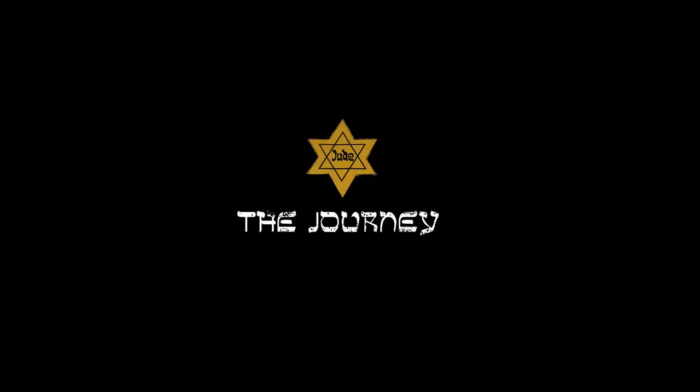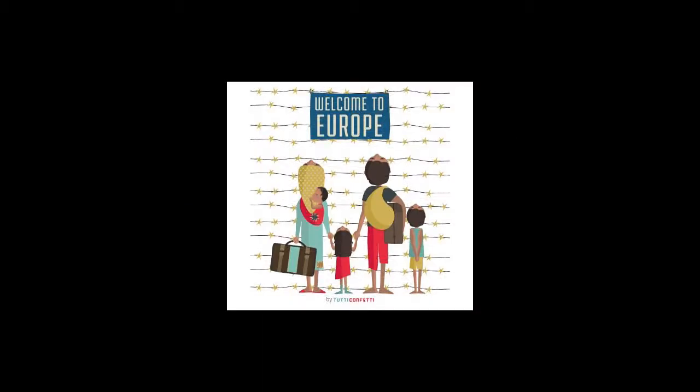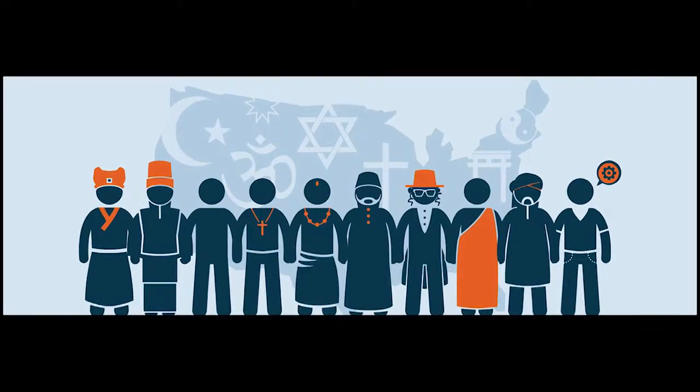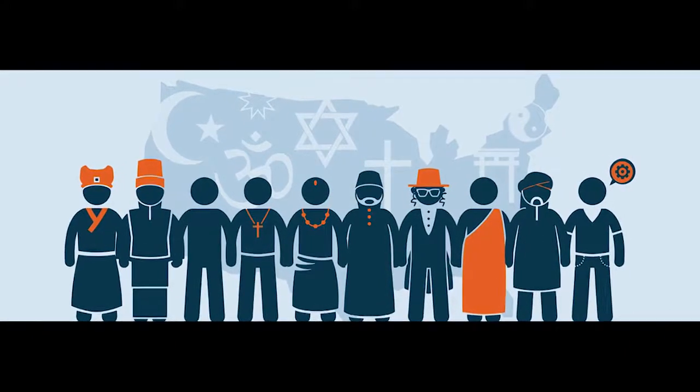Hello everyone. This is a brief introduction to our mixed reality game, The Journey. The growing naturalistic revival, refugee crises, and terrorist attacks are factors that, alongside differences and prejudices, can quickly lead to hatred and violence.